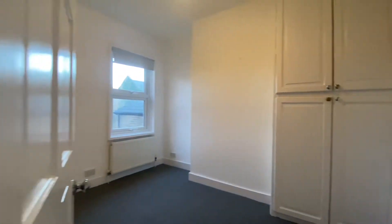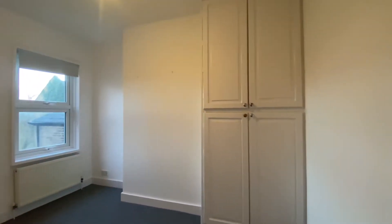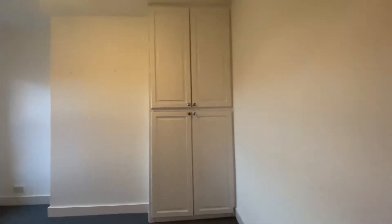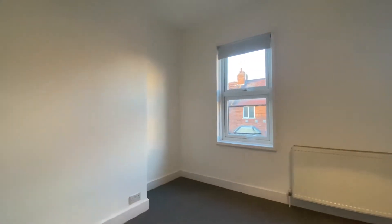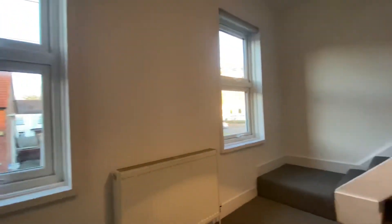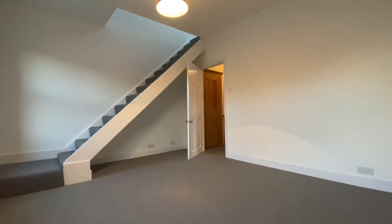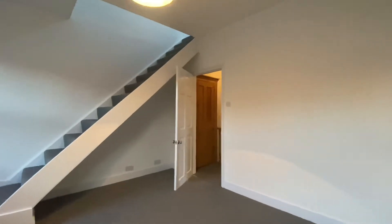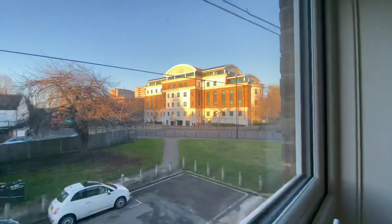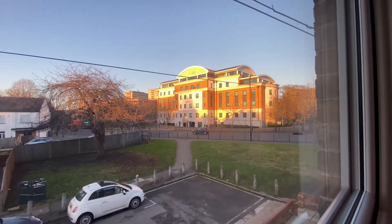Coming out of the bathroom, we've got two bedrooms. The first on the left is a double room, slightly smaller than the master, but it does have a built-in wardrobe. The master bedroom is a really good size — you can easily get a king-size bed in here along with wardrobe space. From here you also get a view showing just how close this is to Marjacks roundabout.